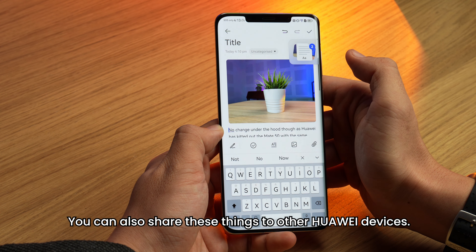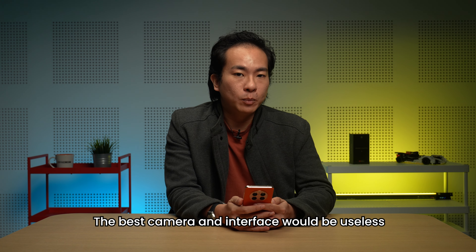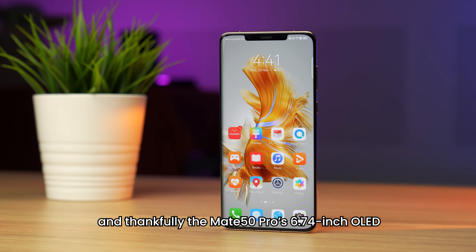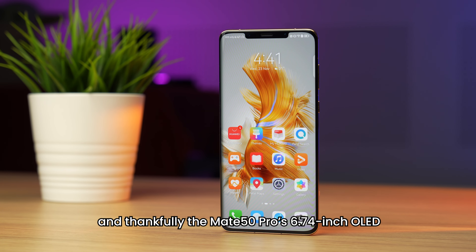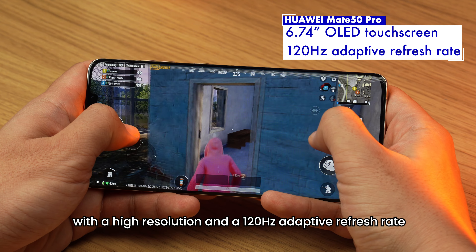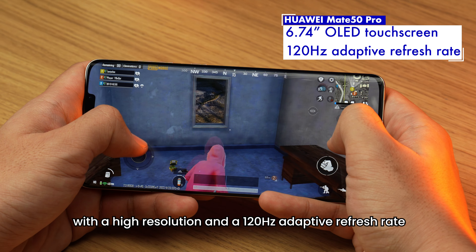The best camera and interface would be useless without a great display. And thankfully, the Mate 50 Pro's 6.74 inch OLED touchscreen is gorgeous, with a high resolution and a 120Hz adaptive refresh rate.